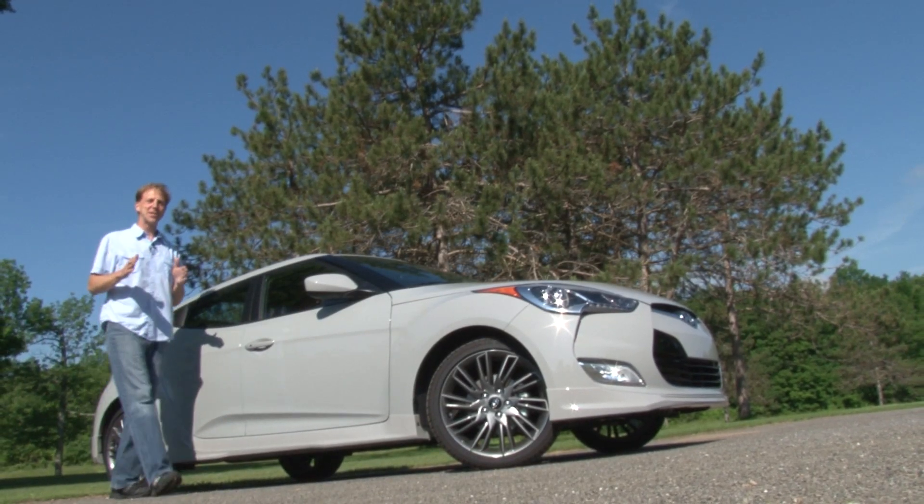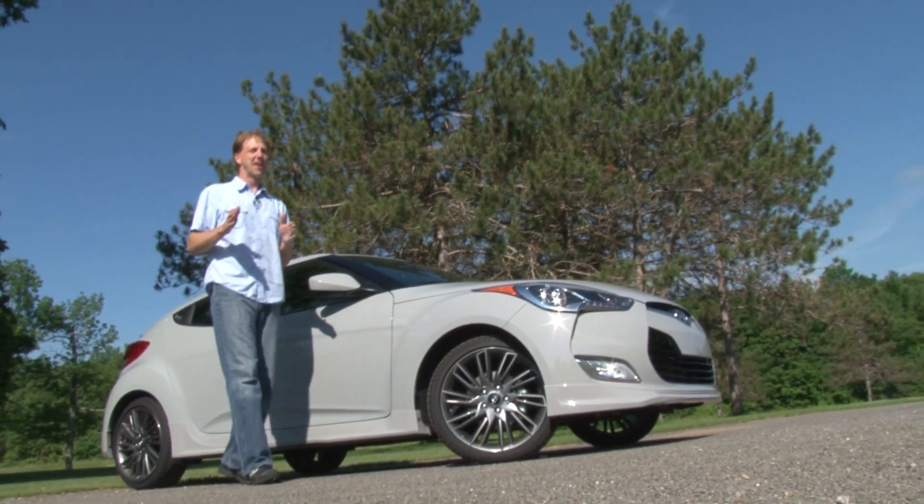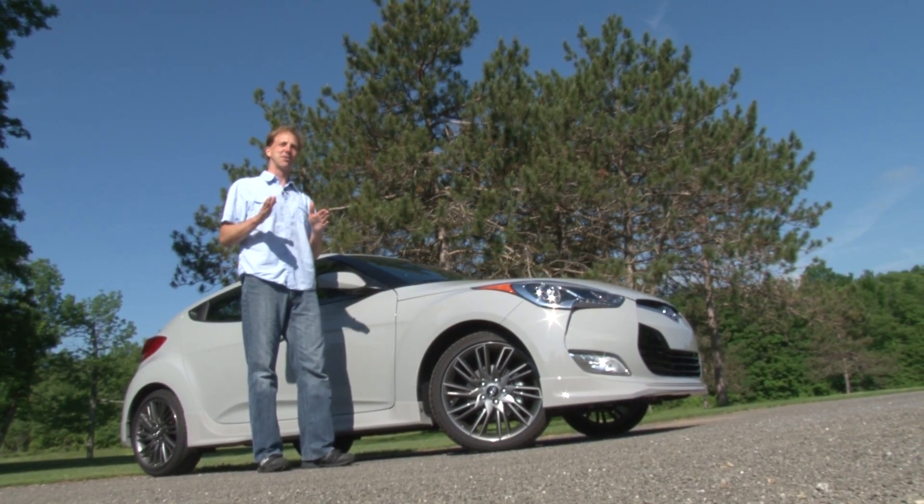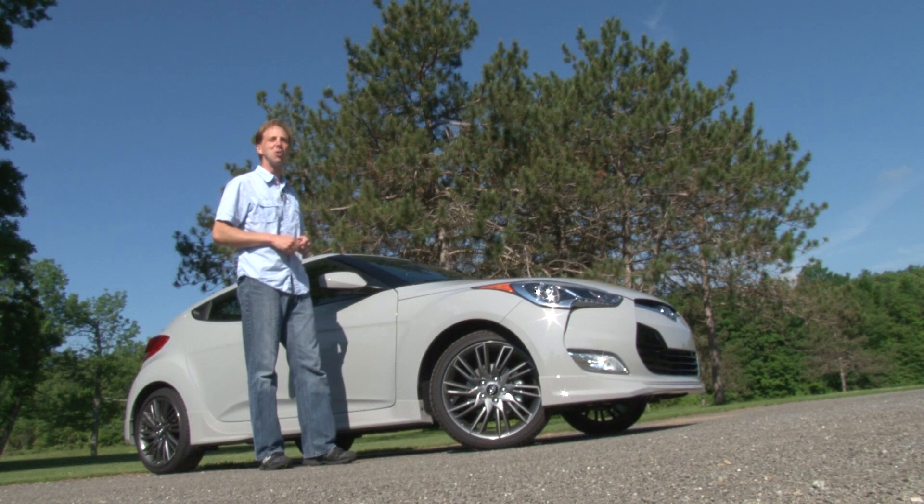Hyundai is bringing a customized look to their spunky Veloster featuring a unique color, aggressive body kit and a thumping sound system. This is The Remix.